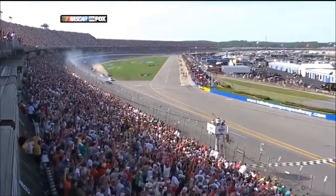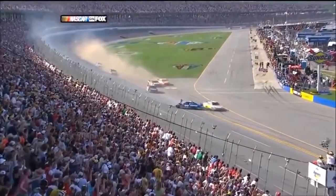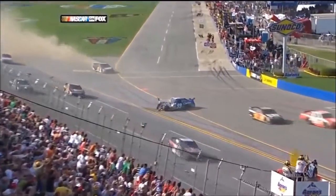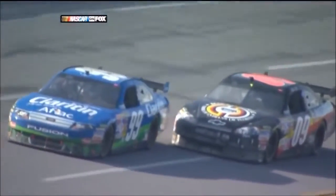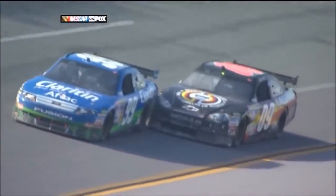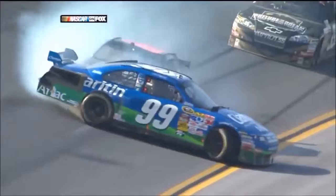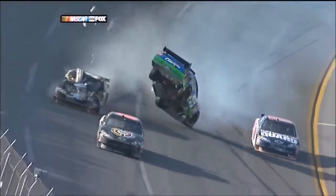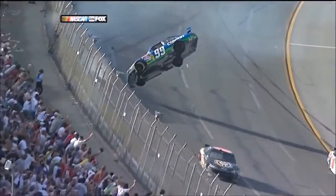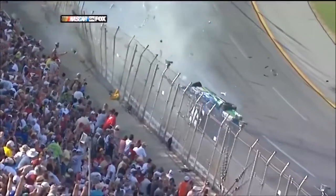The catch fence did its job, and the car did its job. Thank goodness we have the new, much stronger, safer catch fences. The 09's gonna look to the outside. Carl went up to block him a little bit, now he's gonna come down to try to block him again — you can get one shot at it, but you don't get two. What a lick. Oh my gosh. Unbelievable.